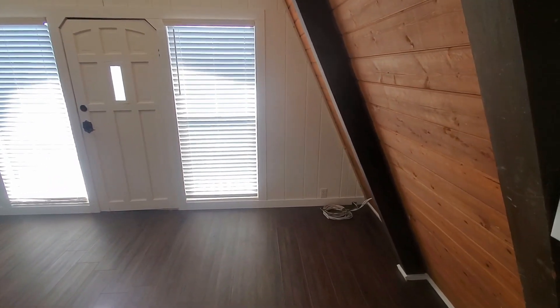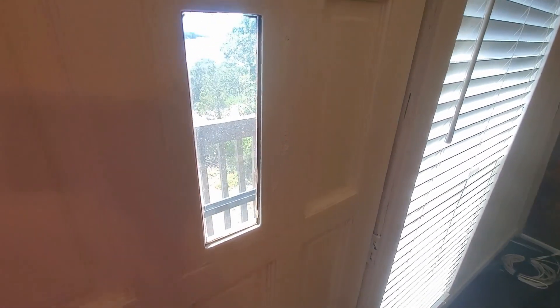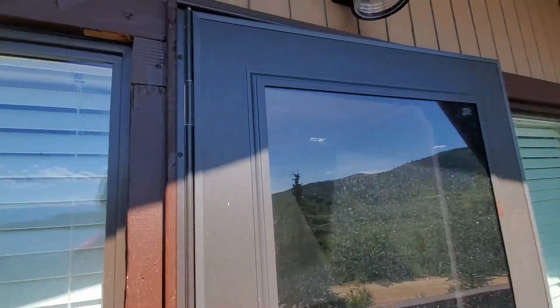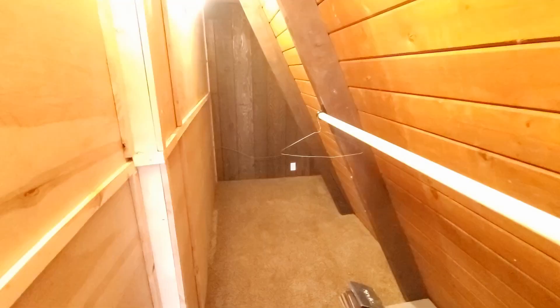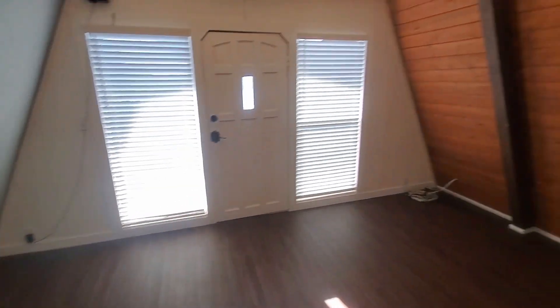Third bedroom, called the balcony bedroom. Balcony. Farm door. Closet door.